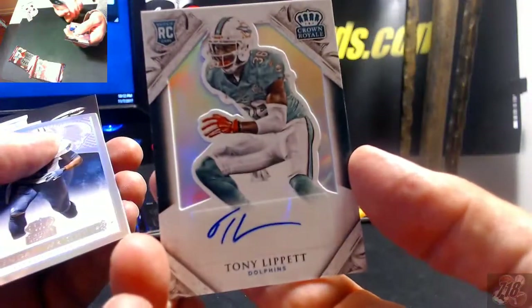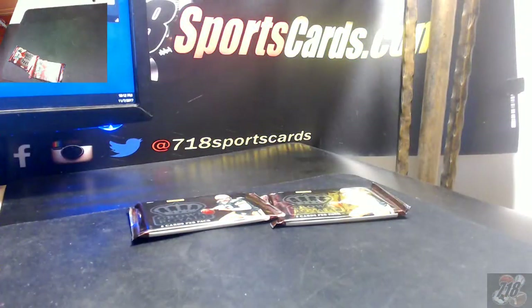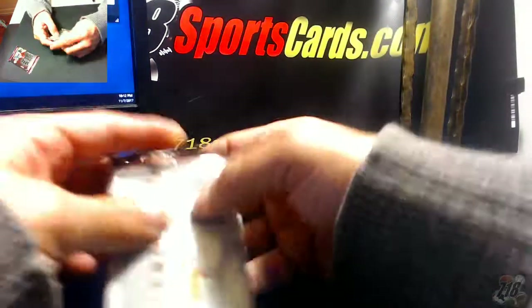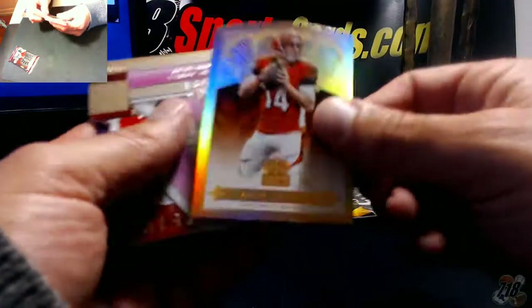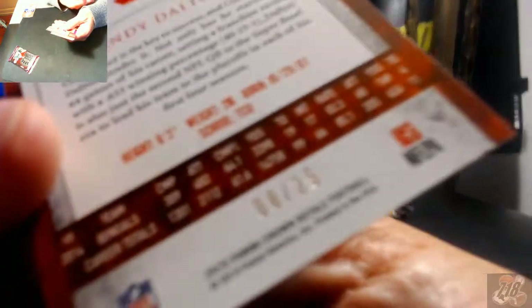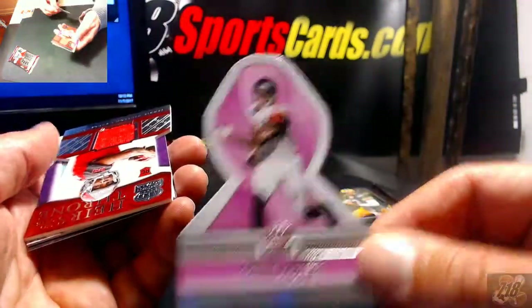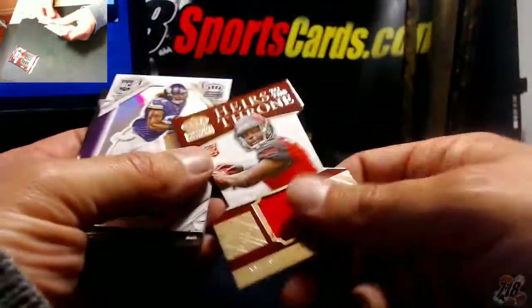The Dolphins. Kendall Wright. Joseph Randall, Andy Dalton out of 25 — 8 out of 25. Pink ribbon of Julio Jones. Jameis Winston one-color rookie.